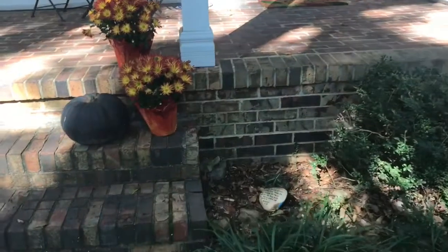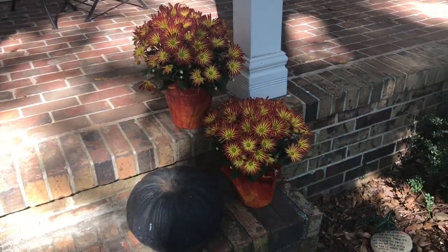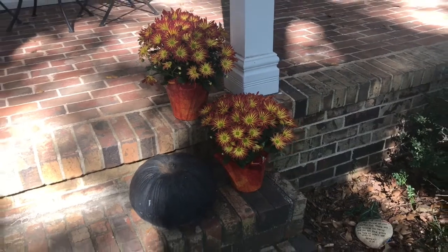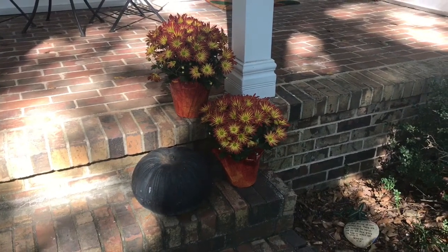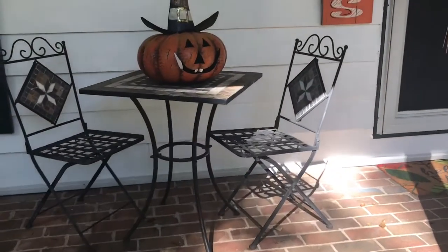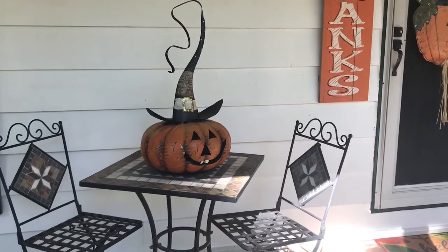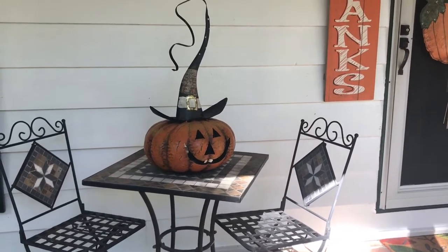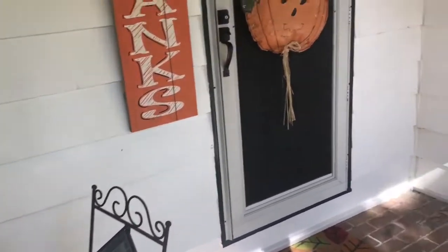This is my front porch. As you walk up the steps, I just added a couple of really pretty mums, and I've had this black wrought iron pumpkin for several years. It's been really hot in Georgia, so I haven't bought any real ones because I was afraid they would rot. As you come to the stairs, I have a little table and chairs, and I got this adorable metal pumpkin from the store. It has a cute candle holder in the back, so it looks really cute lit up at night.